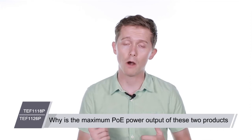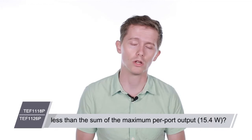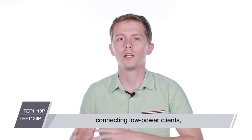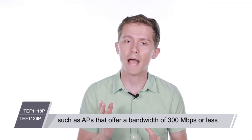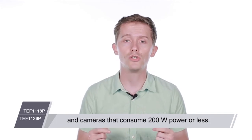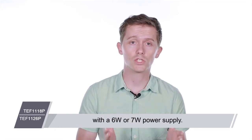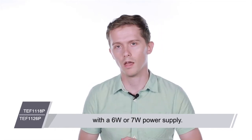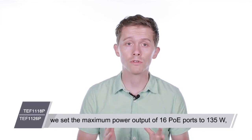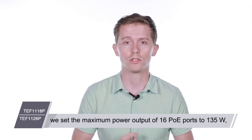Why is the maximum PoE power output of these two products less than the maximum per port output of 15.4 watts? The TEF11 series is mainly designed for connecting low power clients such as APs that offer a bandwidth of 300 megabits per second or less and cameras that consume 200 watts of power or less. Usually each of these clients can work properly with a 6 or 7 watt power supply, therefore we set the maximum power output of 16 PoE ports to 135 watts and that of 24 PoE ports to 225 watts.